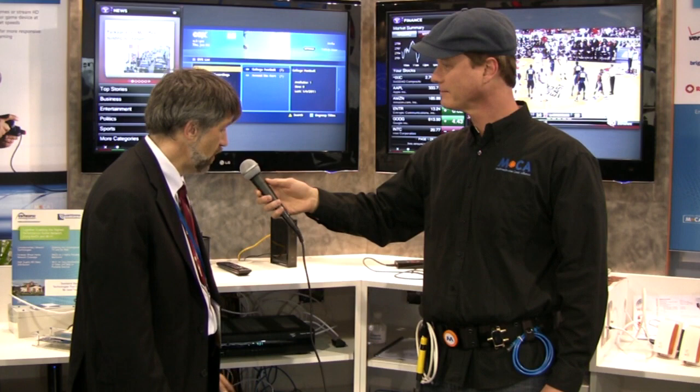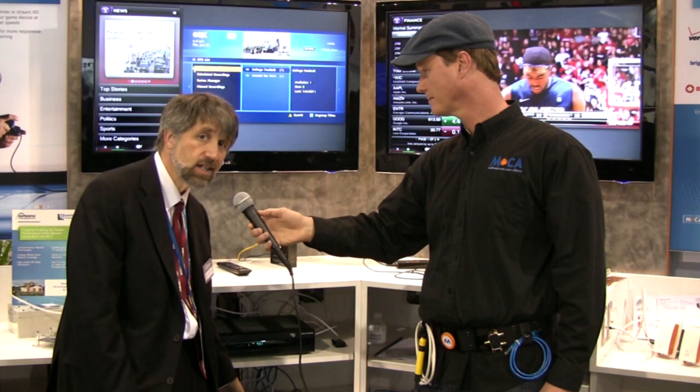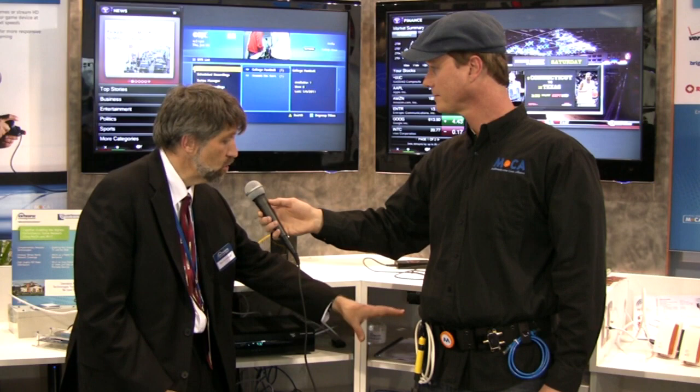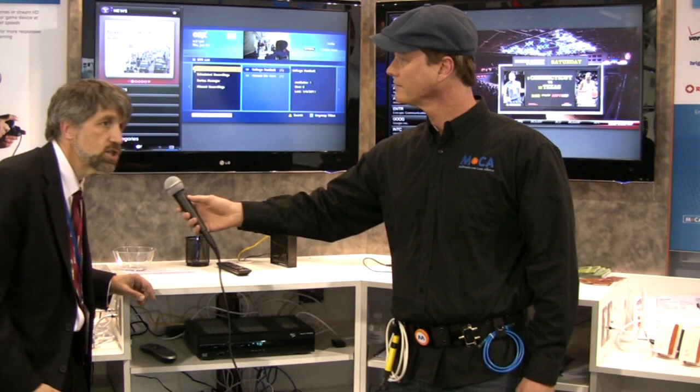We also have Xbox 360s down below here. The Xbox 360 is exciting not only as a game console but also as a device that takes streaming content and puts it on TVs. The MoCA connections that help enable high-reliability connections between gaming devices are also being shown here.